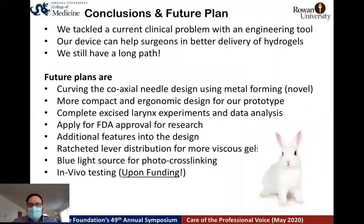So far, we have tackled the clinical problem with an engineering tool. Our device can help surgeons deliver soft hydrogels more effectively. We still have a long path to make it available for surgeons. Our future plans include: curving the coaxial needle design using metal forming tools; developing a more ergonomic handheld design so surgeons can operate it single-handedly; completing our excised larynx experiments and data analysis; applying for FDA approval; adding features like blue light for photocross-linking; and finally conducting in vivo tests.